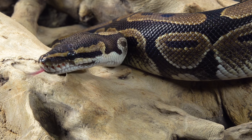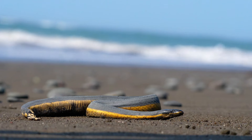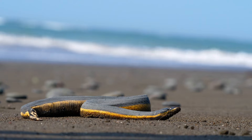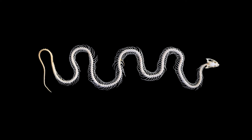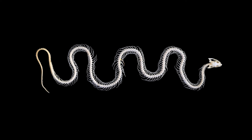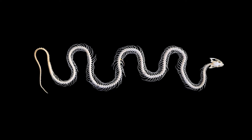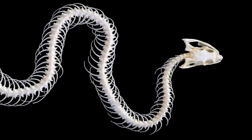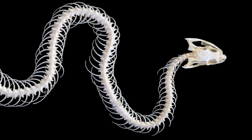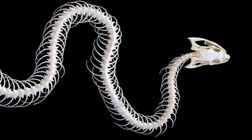Snakes breathe air, are ectothermic, and have backbones. In fact, a snake skeleton is mostly backbone. The backbone extends the full length of its body, from the top of its skull to the tip of its tail. Most vertebrae that make up the backbone have two ribs, one on each side.